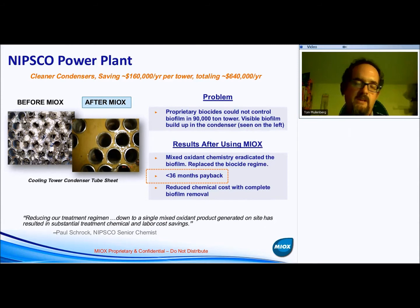One thing we wish we had done on this one is go back and look at the increased efficiency on the plant, but we didn't think about it at the time. They were focused exclusively on cleaning up and reducing costs. They're saving approximately $160,000 per year on chemistry per tower, for a total savings across the entire plant of about $640,000 per year.